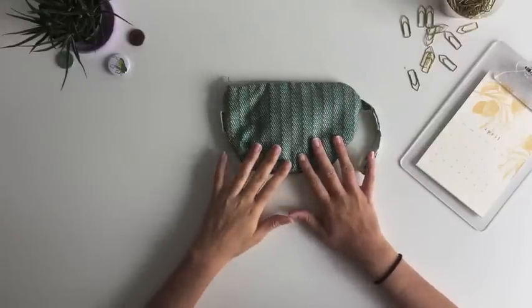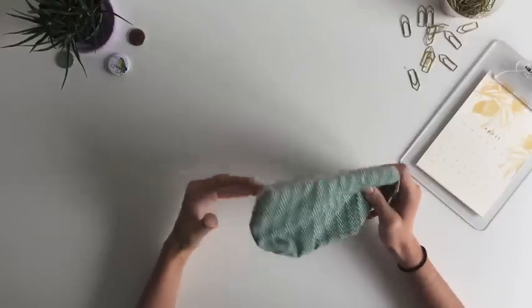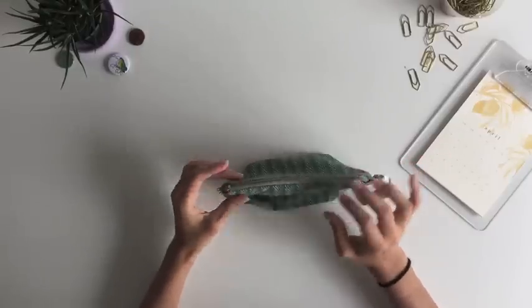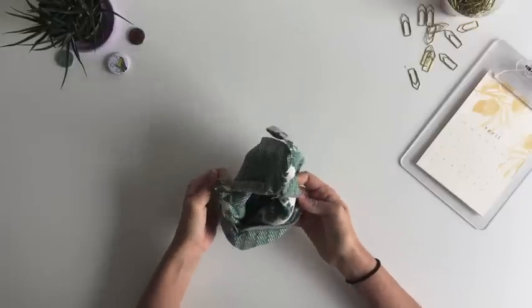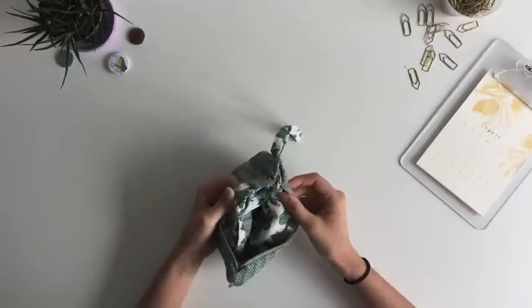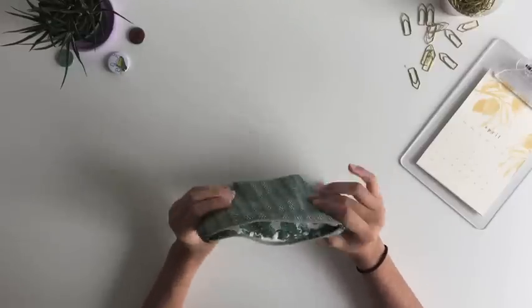Hello everyone! Today I'm going to talk about what's inside my pencil case. My grandma made this pencil case for me a few years ago — I think I've been using it for two or three years, and it's very cute.